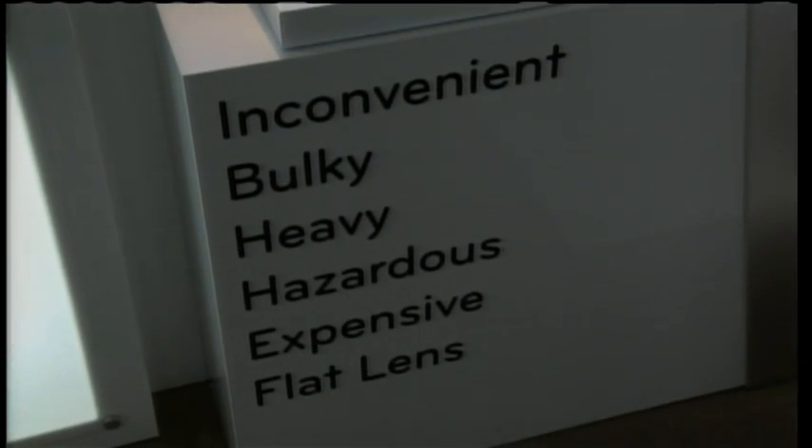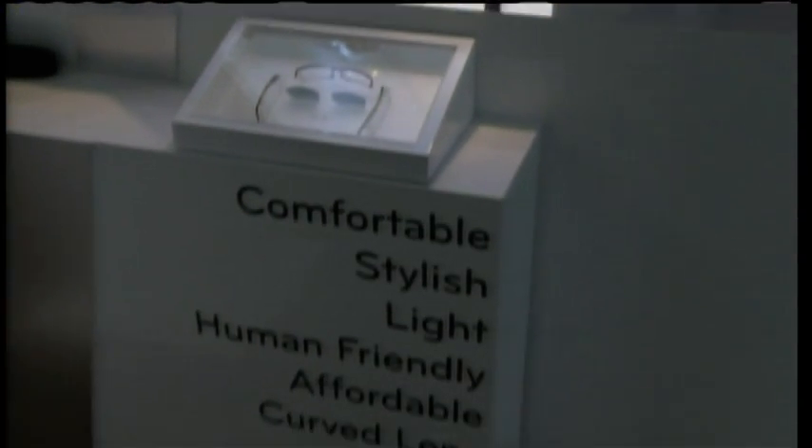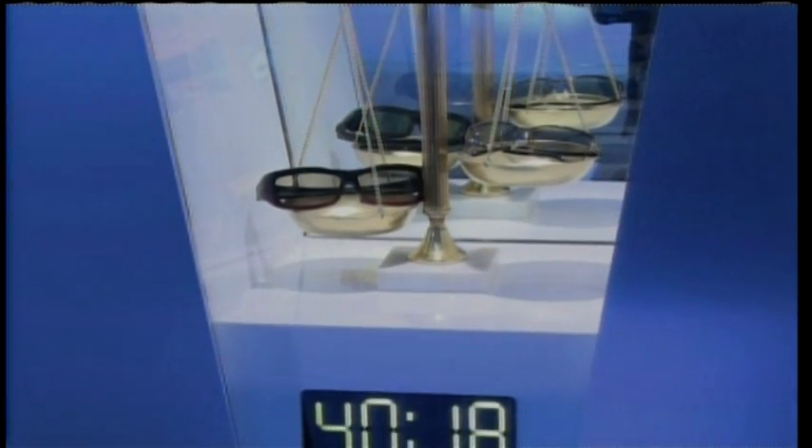Compared to shutter glass technology, the biggest advantage of FPR is the glasses for consumers. Shutter glasses are very heavy, bulky, and very expensive. But FPR uses very light, stylish glasses — only 18 grams, about 2 to 3 times lighter than shutter glasses.